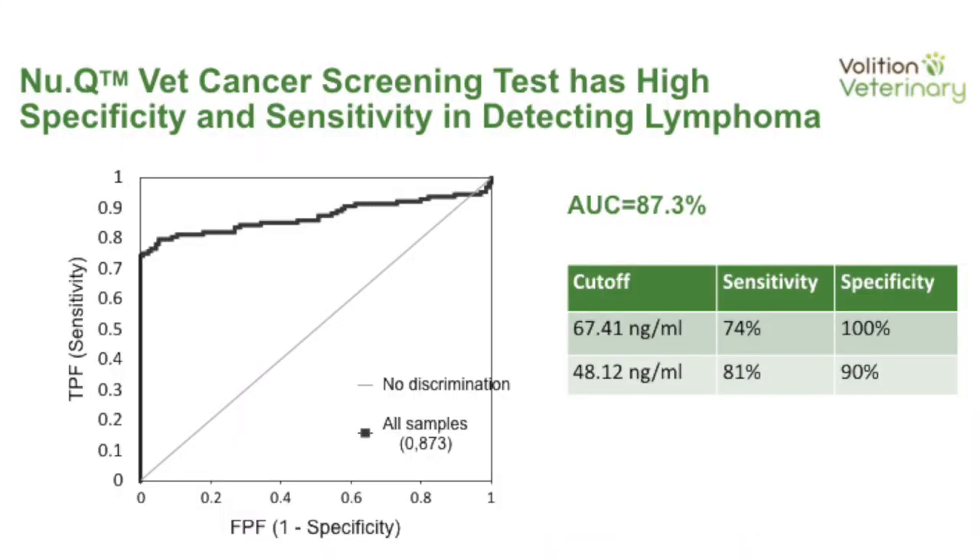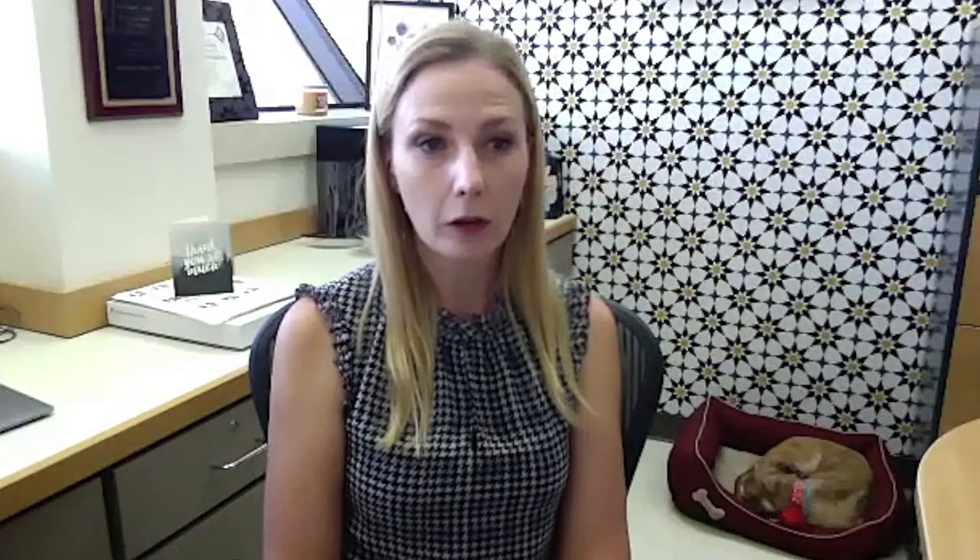We asked: if we were to use this as a test to differentiate healthy dogs from dogs with lymphoma, how good would it be? We generated a receiver operator characteristic curve. A perfect test would be an exact right angle — a line going all the way to one and straight across. Our area under the curve is 87.3%, meaning we're able to detect the vast majority of lymphomas. If we set a cutoff level of 67.4 nanograms per mL, our test is 100% specific and 74% sensitive — everyone we catch will have lymphoma, though we might miss a few on the low end.